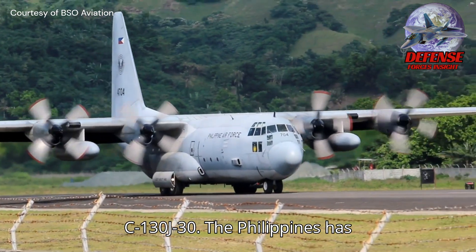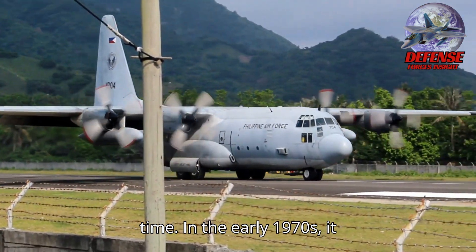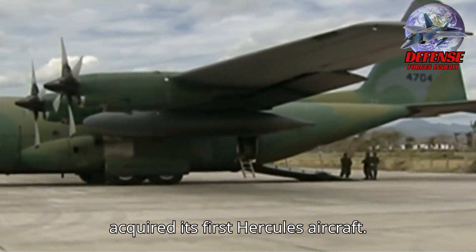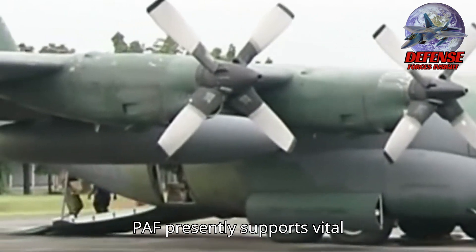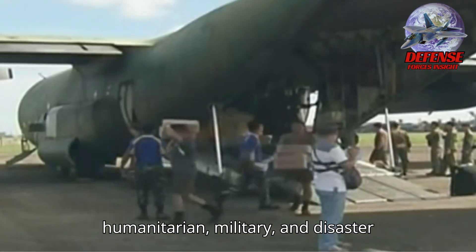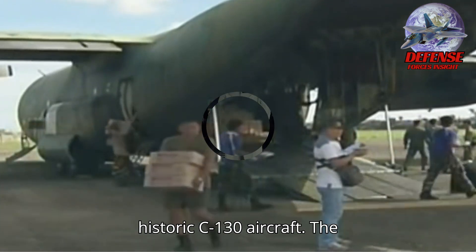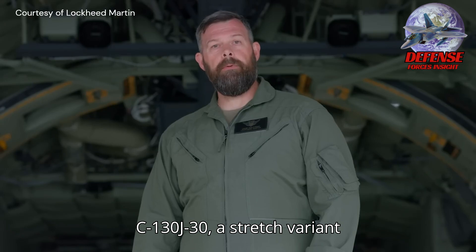The Philippines has been using C-130s for a long time. In the early 1970s, it acquired its first Hercules aircraft. Throughout the Indo-Pacific region, the PAF presently supports vital humanitarian, military, and disaster relief operations with a mixed fleet of historic C-130 aircraft.